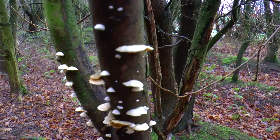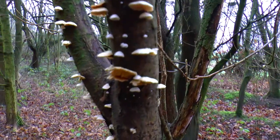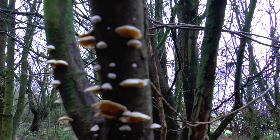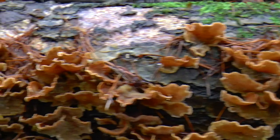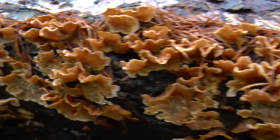I've spotted some tiny white fungi. They look like they're climbing up this branch. Wow, these fungi come in all different shapes and sizes. This one's really frilly.